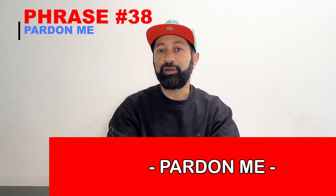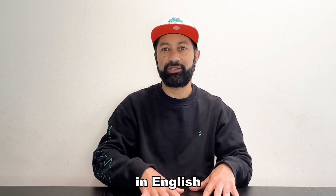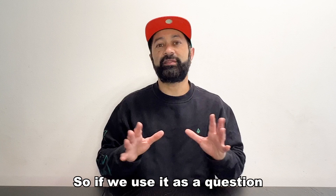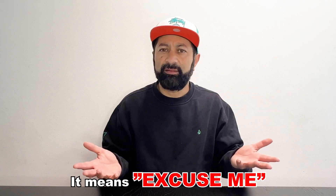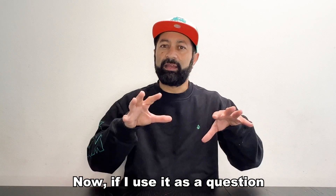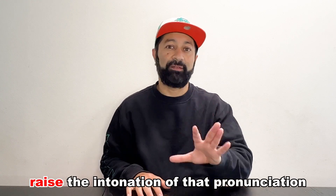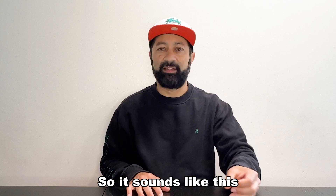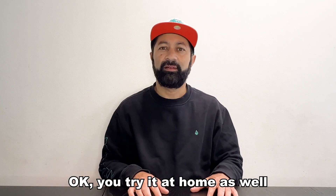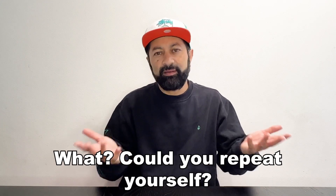Number 38: "Pardon me." This is commonly used in two different ways in English. The first way is as a question — if we use it as a question, it means "Excuse me? Sorry? What? Please repeat yourself." Now, if I use it as a question, it's very important that I raise the intonation of that pronunciation, so it sounds like this: "Pardon me?" You try at home as well — "Pardon me?" This is a question meaning, "Excuse me? What? Could you repeat yourself?"